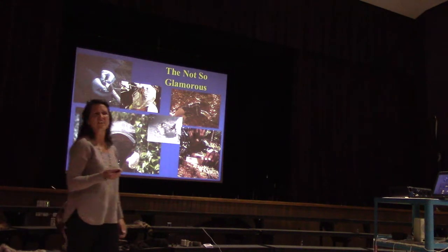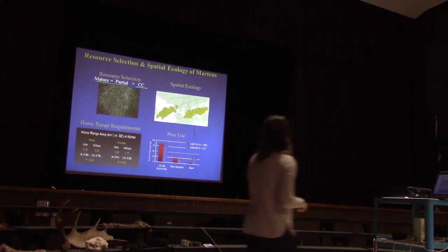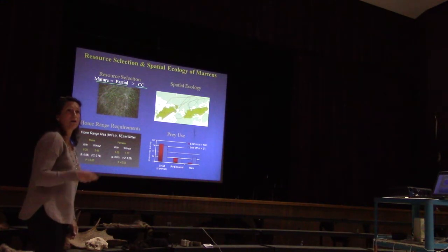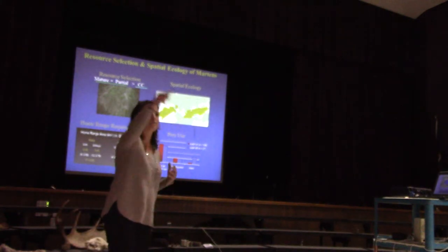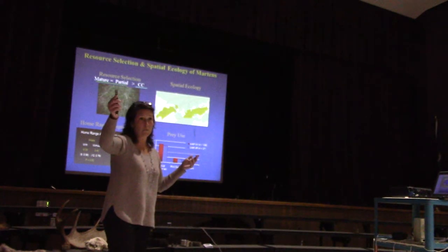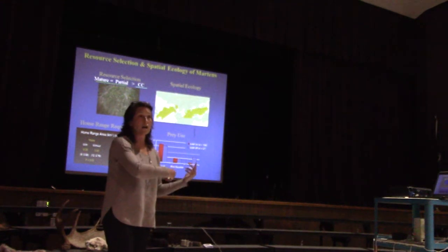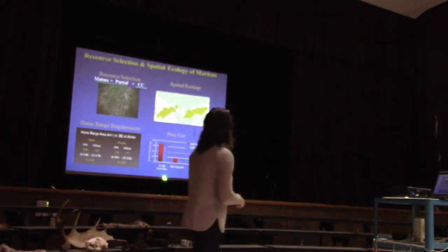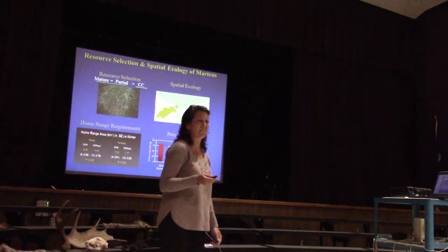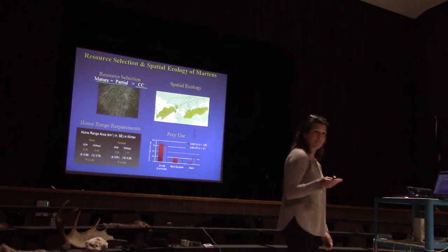My master's research found that when Marten include partial harvesting in their home ranges, their ranges have to get bigger. A bigger home range means more movement, more energy expenditure, and a need for more resources — so partial harvests are not good for Marten, while mature forests are better. We also found Marten are eating mostly small mammals like mice and voles, which I determined by dissecting Marten scat.